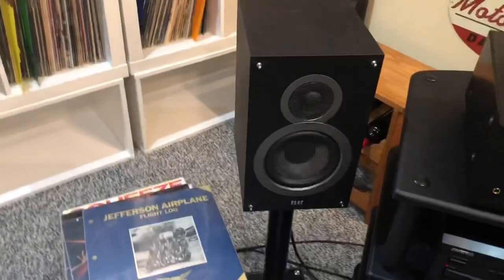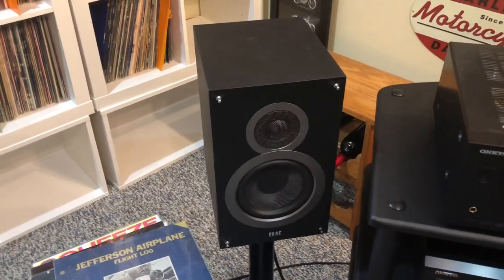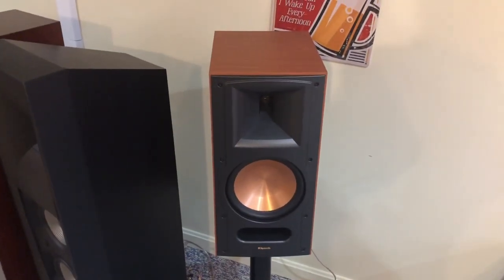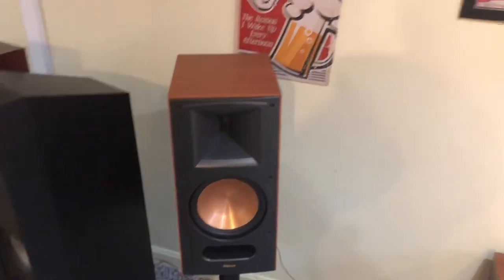I have an A and B channel on this. On the B channel I have a pair of Elac speakers — they sound really nice, if anybody's ever listened to them you know what I'm talking about. Over here I have a pair of RB-81 Series 2s, the ones with the front port, and they sound fantastic.